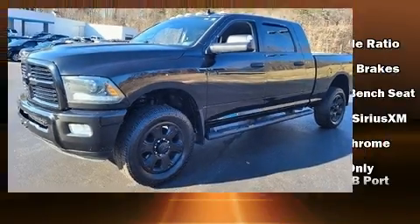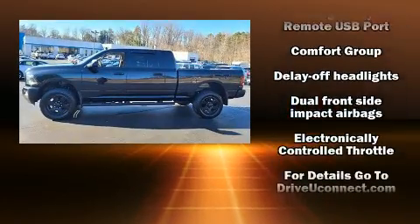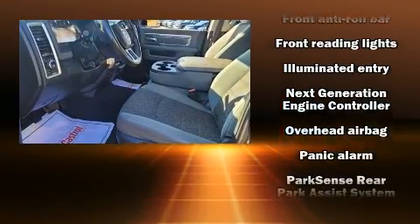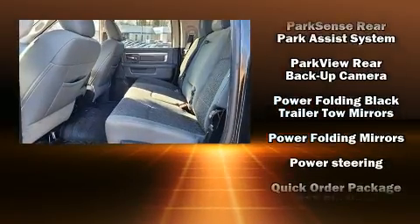Get excited about the 2015 Ram 2500. It features an automatic transmission, four-wheel drive, and a powerful eight-cylinder engine. It's equipped with tons of terrific amenities but it won't break your budget, such as remote keyless entry and delay-off headlights.